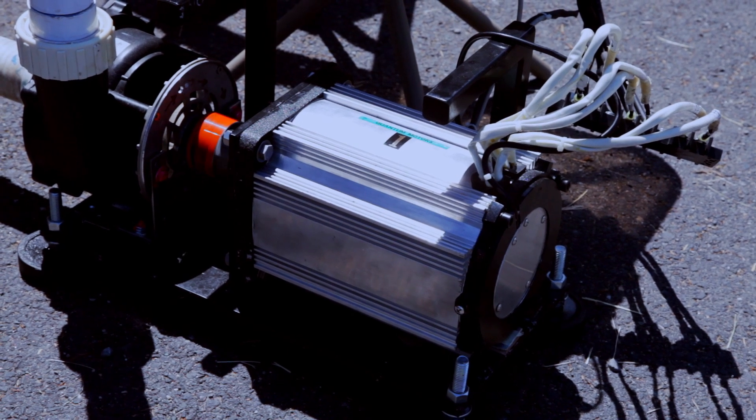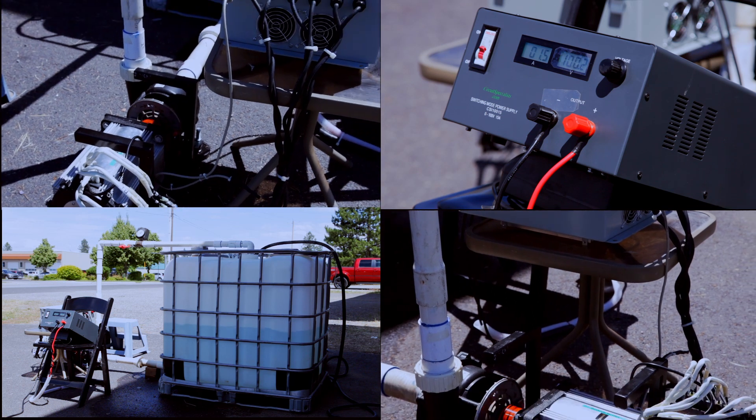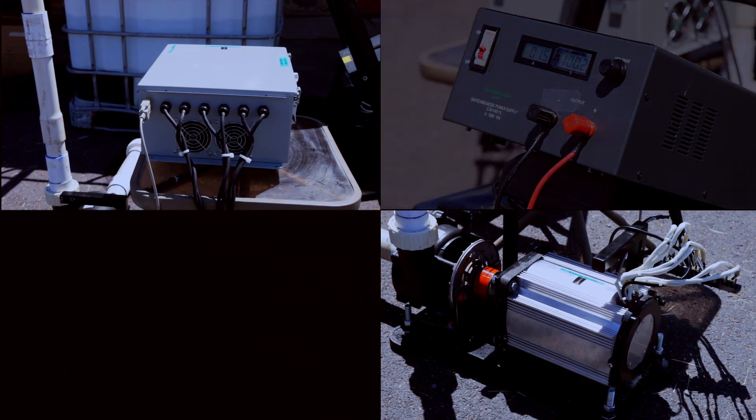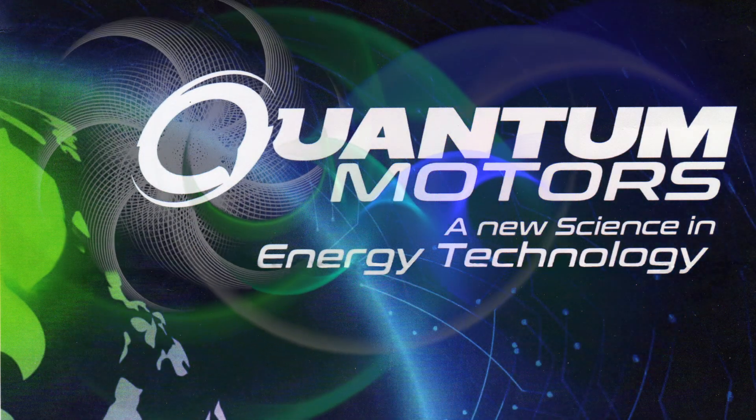It is available today. We just got a manufacturing company prepared to produce 10,000 motors a month, so we want you to contact our company so we can send this out to you. With our new digital electric motor powered by 100 volts DC, Quantum Motors is the obvious choice in energy savings — a new science in energy technology.